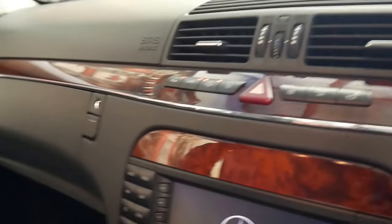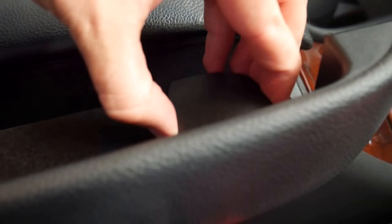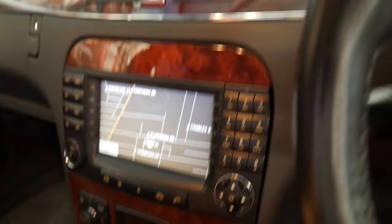We'll start it up. All the air suspension is working perfectly. It's got navigation and the updated fibre optics. That connector there is your Bluetooth connector, which is great.